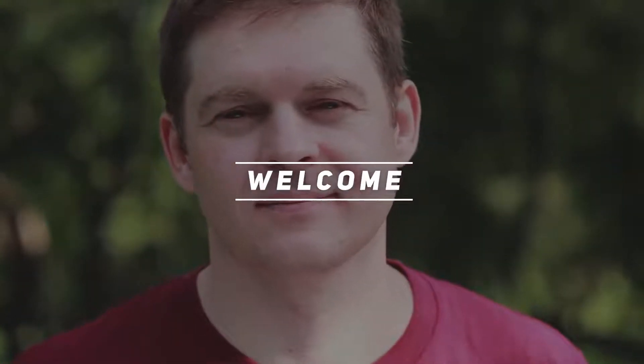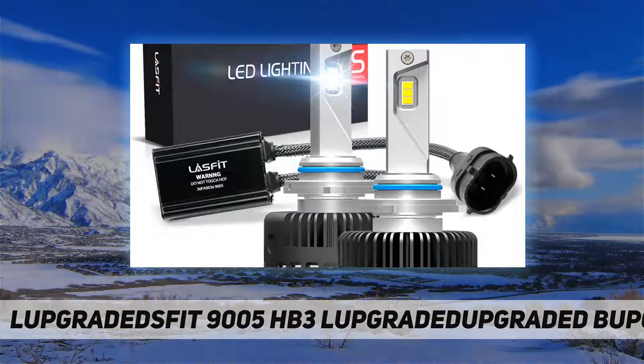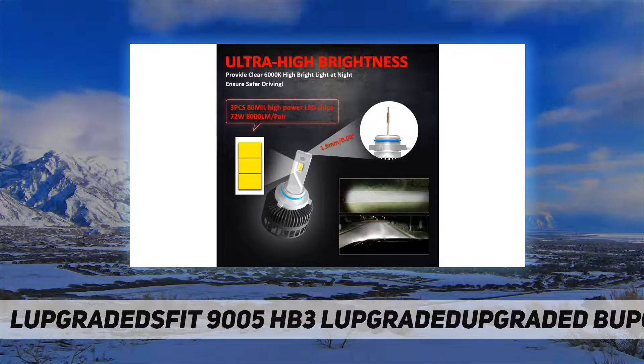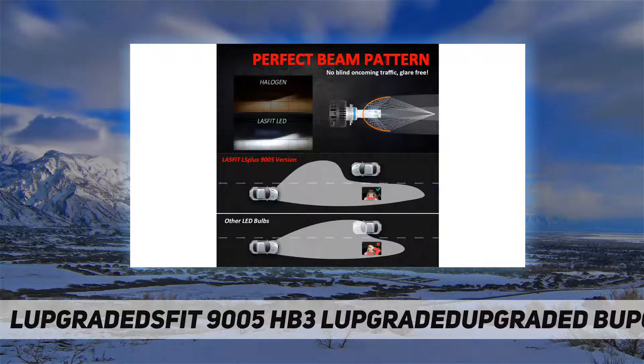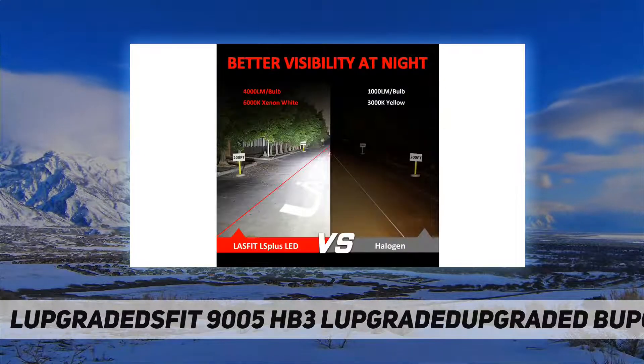Hey, welcome back to my channel. Lasvid 9005 HB3 LED bulbs — super bright. Lasvid LS Plus comes out with ultra-high luminous efficiency, which improves road visibility for distance and width, three to four times brighter than halogen lamps.